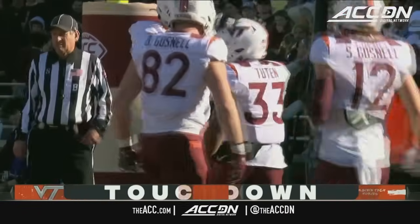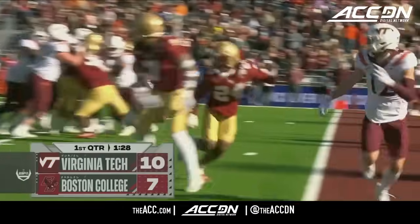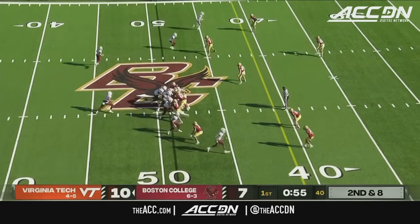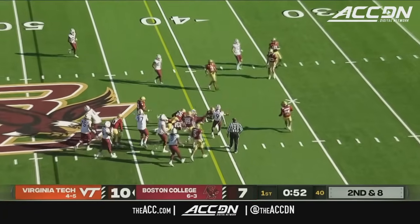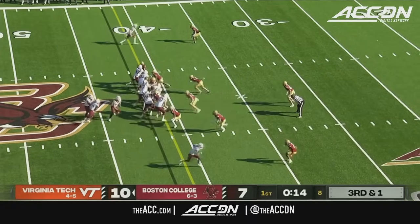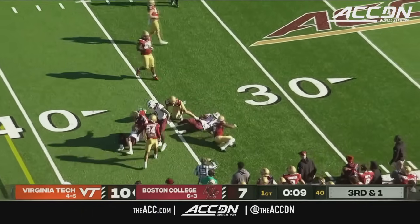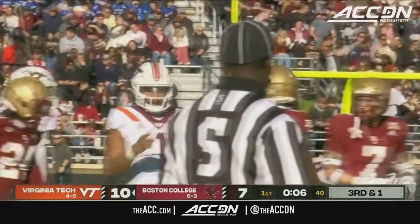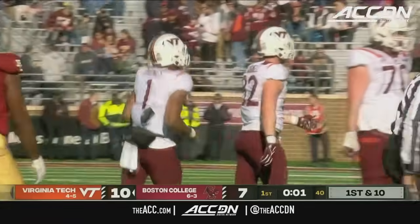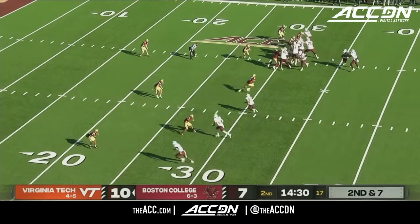Virginia Tech capitalizes on the Boston College turnover and takes the lead with a TD by Tootin. Second and eight from the 49 of Boston College — Drones with the run off the left side. First quarter winding down. Drones with the keeper, turns the corner, picks up the first down and tackled inside the 35 yard line. Donovan Ezraku takes him down after the seven-yard gain — that will be the end of the first quarter. Second and seven from the 31.